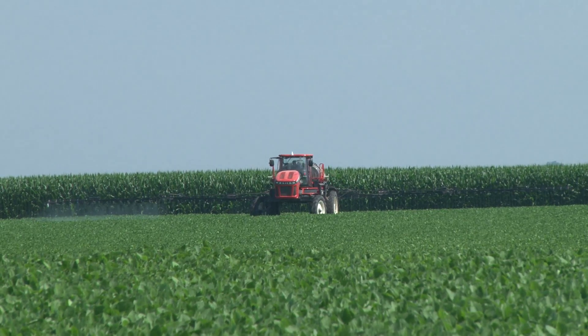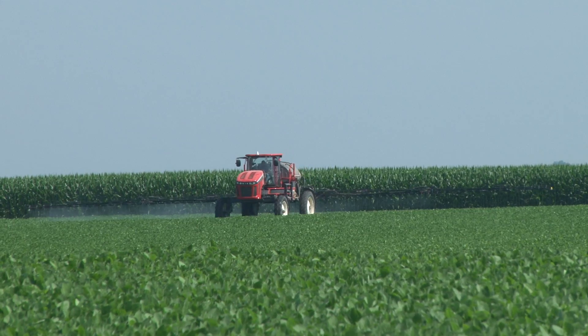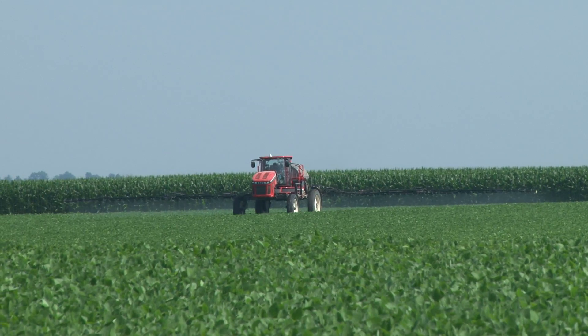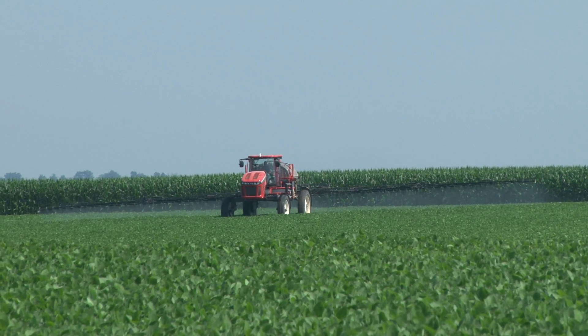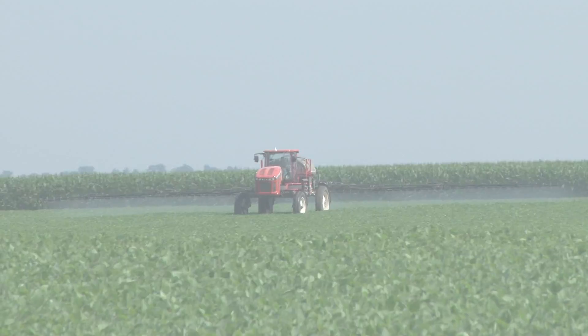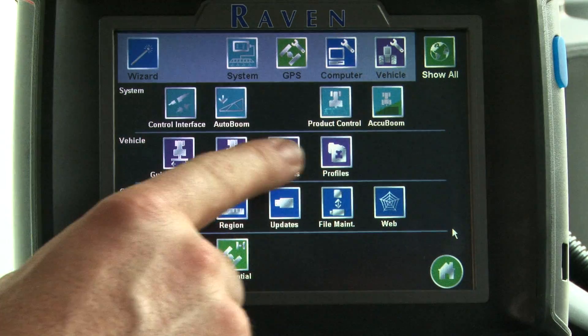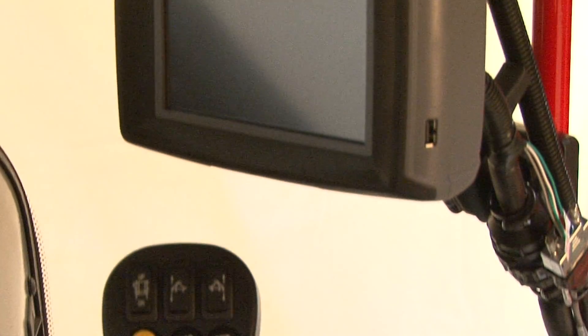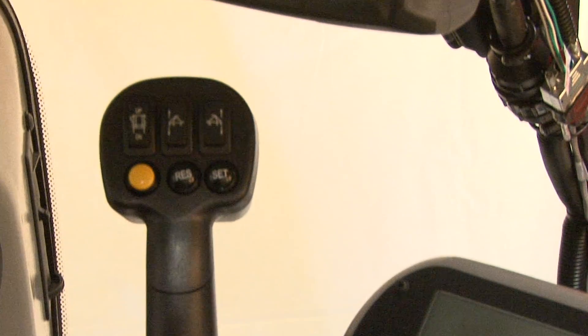AutoBoom, that's just a convenience deal, and the AccuBoom — that's for over-spraying. I think in the long run it'll pay for itself, just so you don't overlap and overspray on the point rows. It all works together well; it's all in one monitor and there isn't a lot of clutter in the cab. It's all right there and it works together real well.